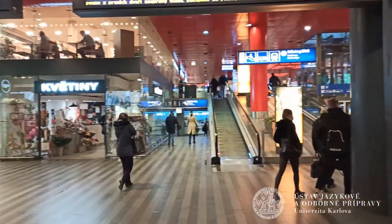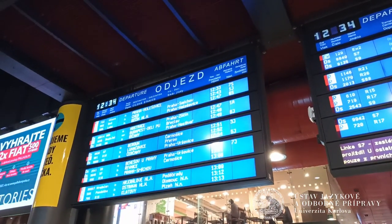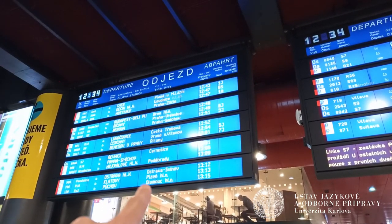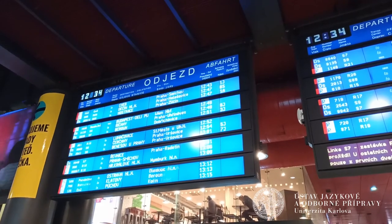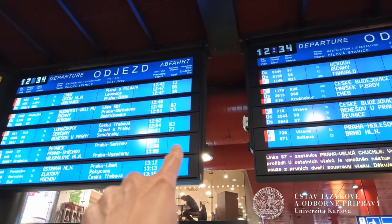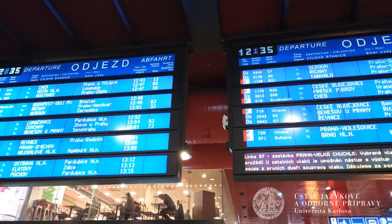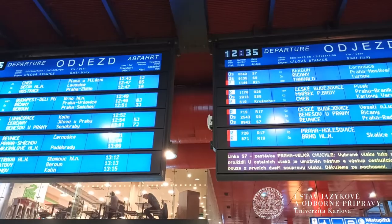Let me show you — 'odjezd' means departure. You can see it. So the third or fourth line from the bottom — we found our train. How can we understand which platform we need? You will see the right number in the last column. It says 'platform.' Let's imagine we have platform five and let's show how to find it.